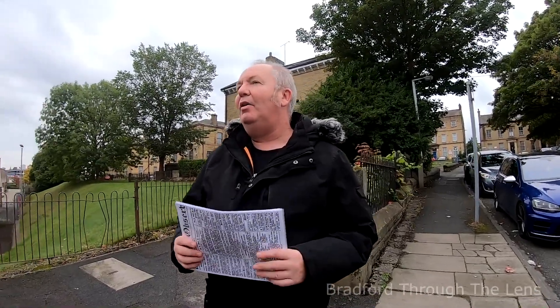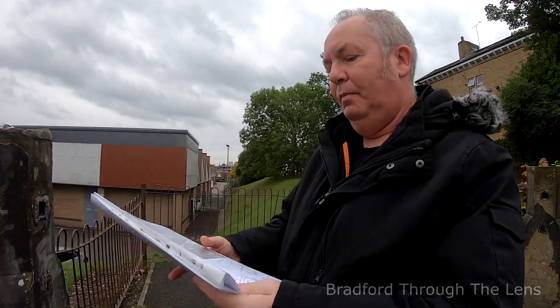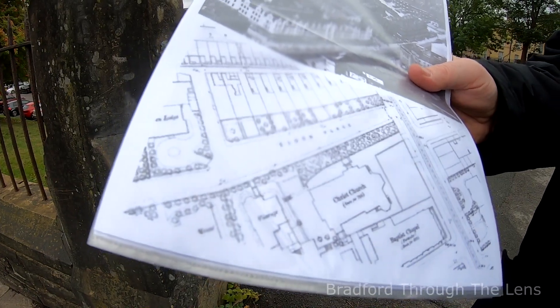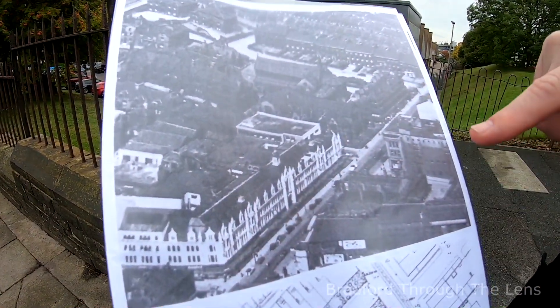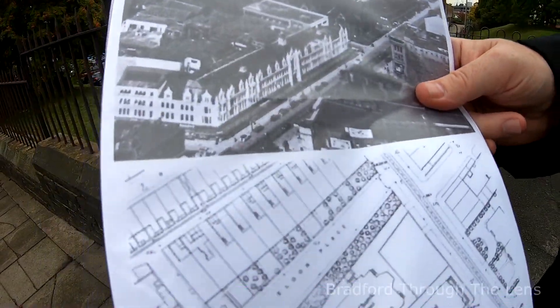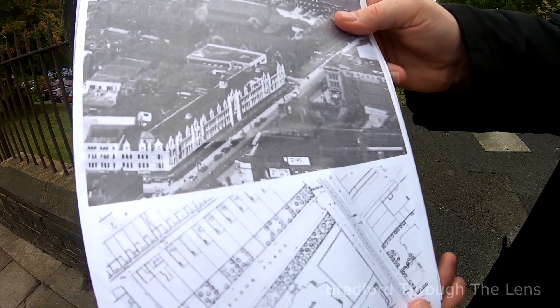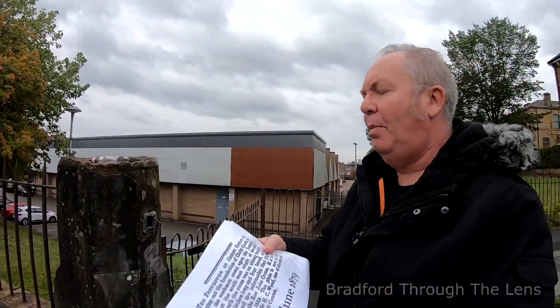We've arrived at Eldon Place, just off Manningham Lane, where the second Christ Church was built. By the look of this old map it appears we're stood in the gateway of the vicarage of the new Christ Church. There's a photo showing Busby's in its splendour, and we can see two churches — a Baptist Chapel, and just behind it, the more impressive second Christ Church on this very spot.